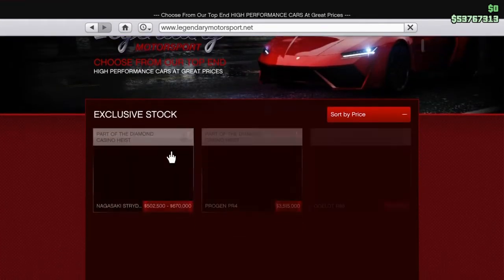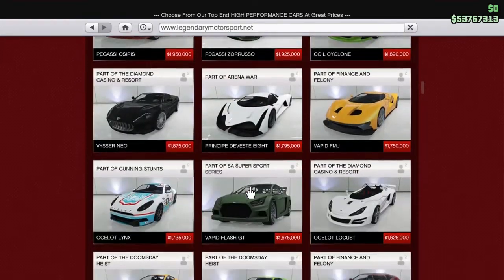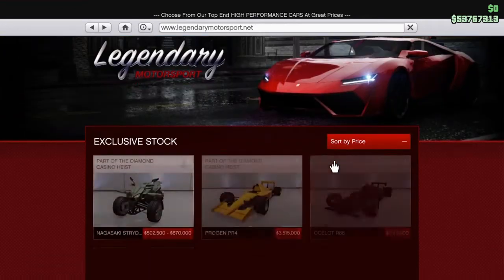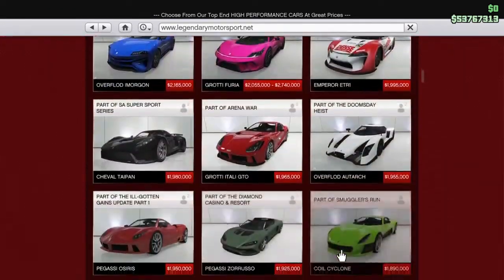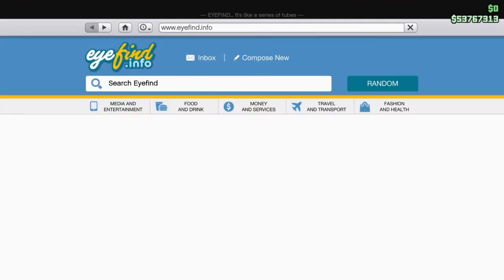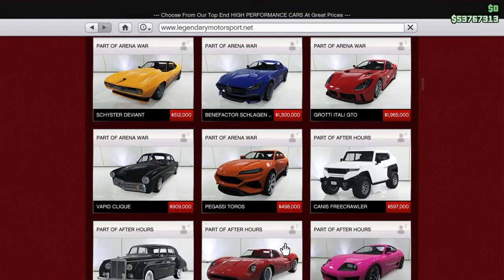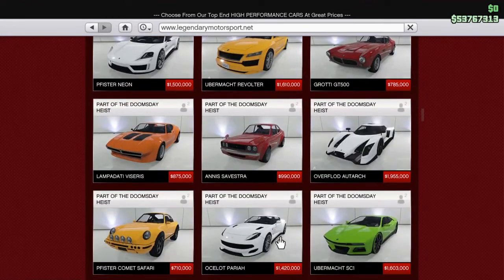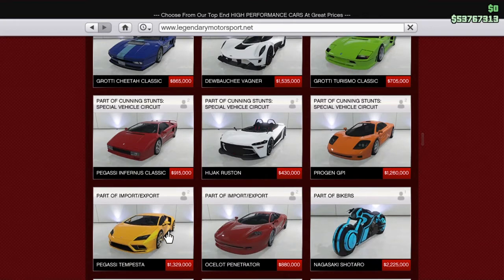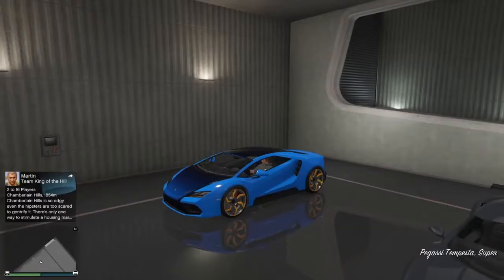The price is actually not too bad considering sports car and supercar prices in this game, though it is a somewhat older vehicle. The Reaper is just over a million dollars. It came out during the Import Export update, which was a long time ago. Looking back through the DLC list, there have been quite a few since then — Doomsday Heist, Smuggler's Run, Gunrunning — all the way back to Cunning Stunts Special Vehicle Circuit. Import Export actually only brought two supercars with it, which is interesting.